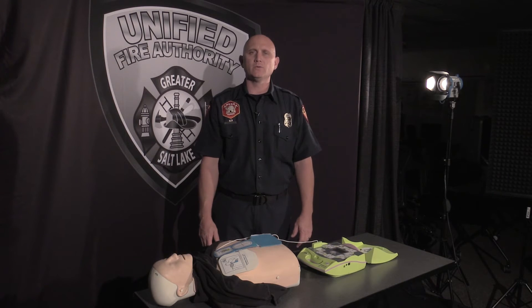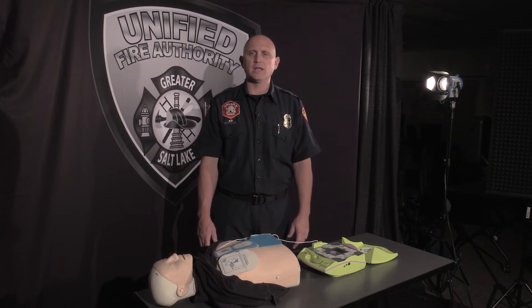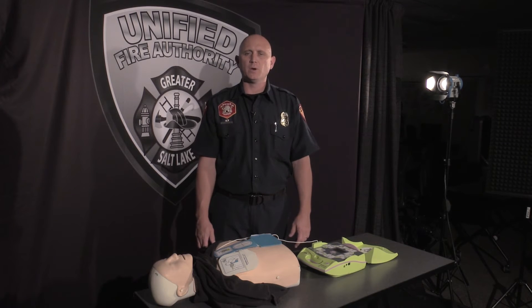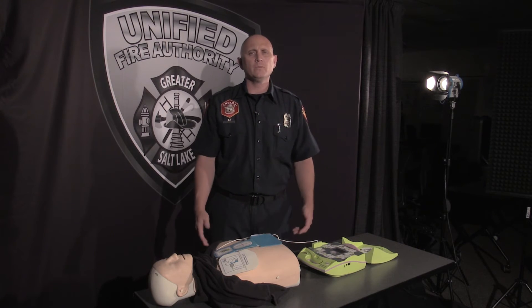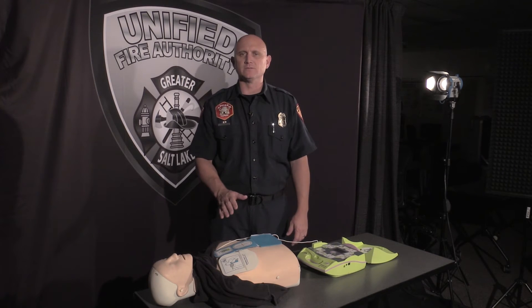There will be times when the AED voice will instruct you to stop CPR. This is a necessary pause so the machine can analyze the patient and their heart's activity. This pause is a great time to recruit other rescuers and to switch compressors if you're tired. Remember, a tired compressor is more likely to do less effective compressions.